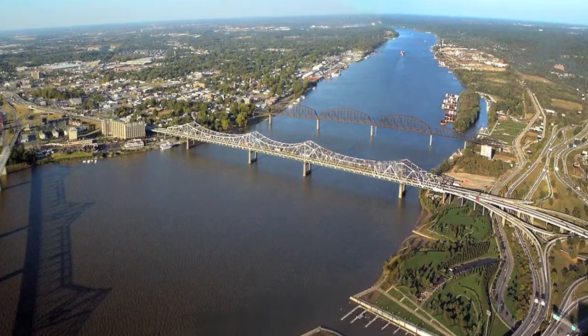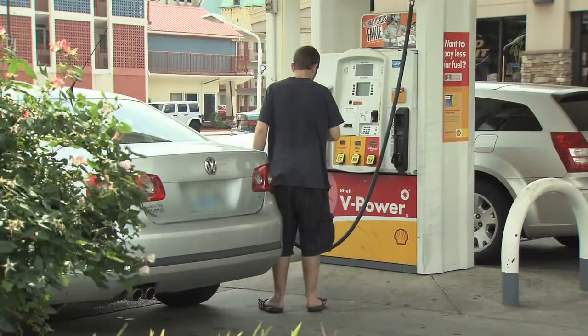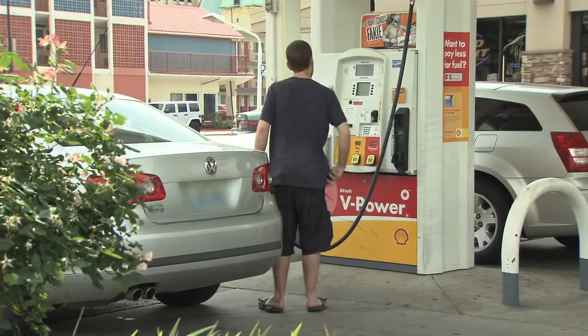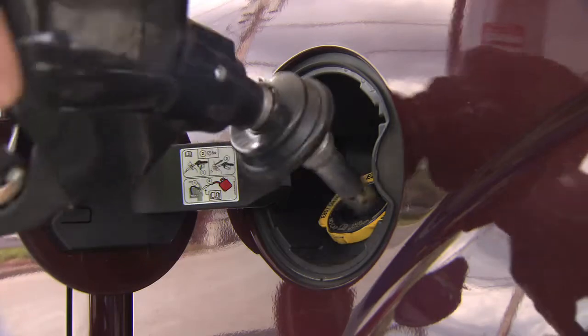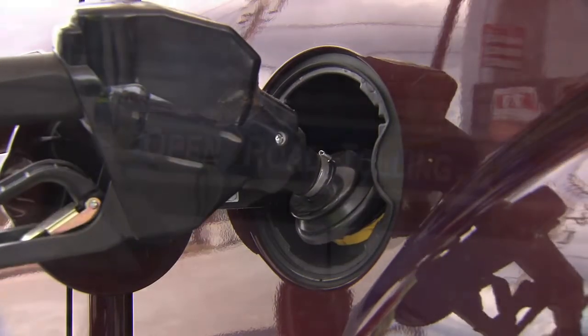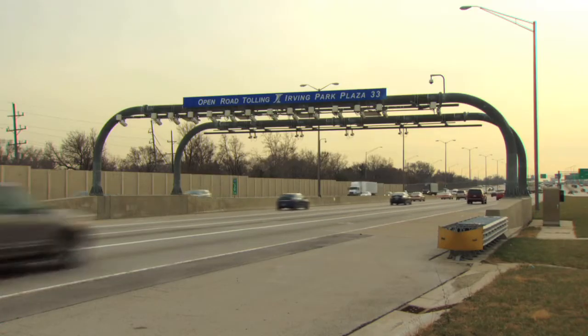The Bridges project is the largest single transportation project ever undertaken in the region. To pay for it, the states will use traditional highway funds which come primarily from taxes paid at the gas pump. But that's not enough — tolling is also needed to cover the funding gap, which is about half the cost.